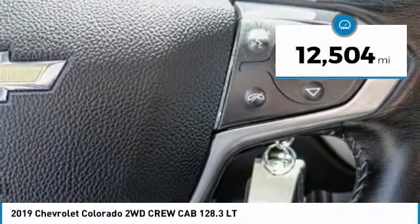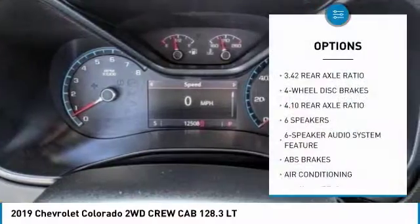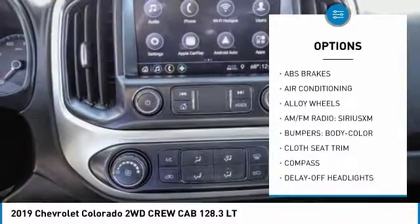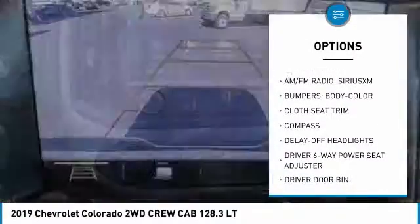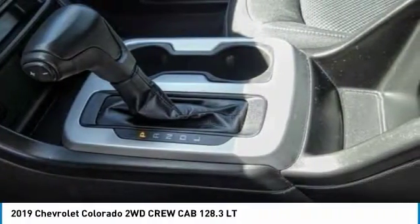This vehicle has less than 15,000 miles. Here are some of this vehicle's great options: traction control, air conditioning, dual airbags, alloy wheels, power steering, four-wheel disc brakes, power windows, electronic stability control, trip computer, security system.